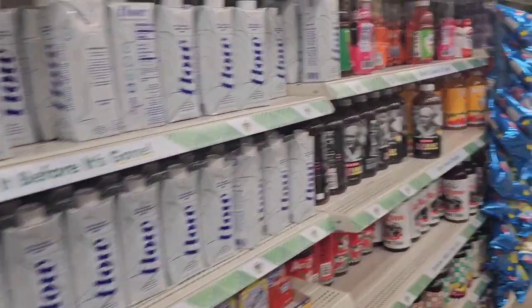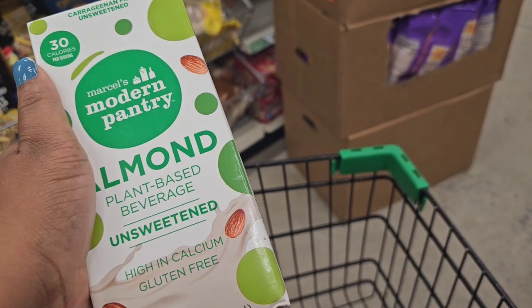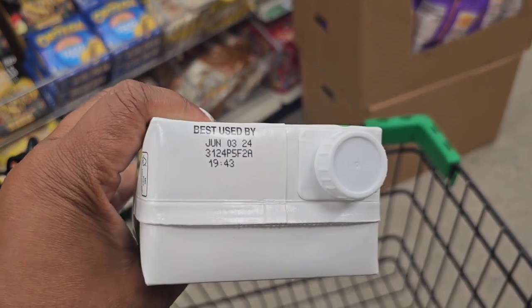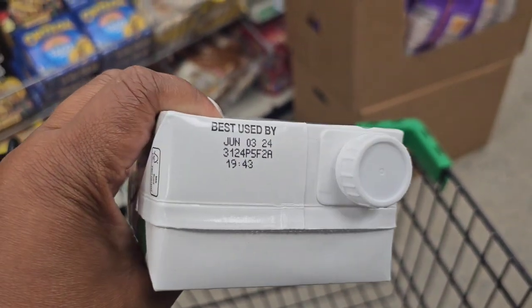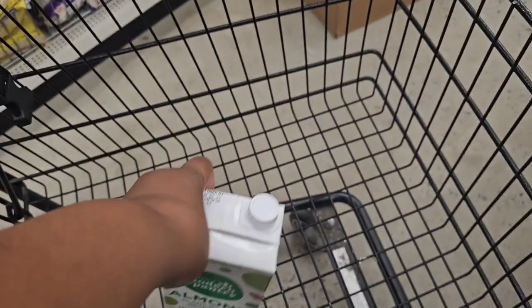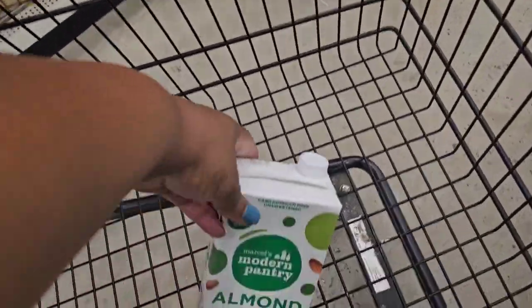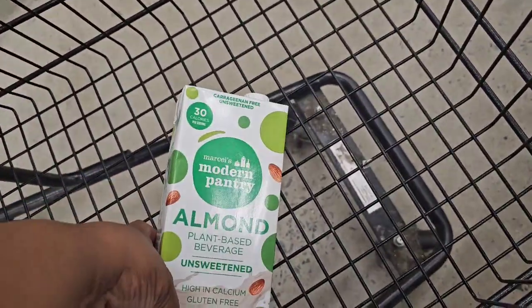Another item I used with the smoothie was almond milk, so I'm picking up more. The best by date is June 2024, so if you want to stock up you can put it in your pantry. I got that tip from Marcel's Modern Pantry.